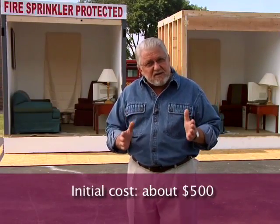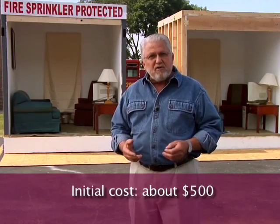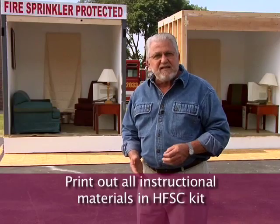The initial construction costs are approximately $500. You can offset that investment by working with local merchants. In exchange for donated building materials, you can provide merchants with public recognition at the time of your demonstration. Once it's built, the sprinklered room is reusable, and with minor touch-up between uses, will last for many years. The unsprinklered room where flashover will occur will obviously require some repair following each use. You might find it helpful to print out the instructional materials from the HFSC side-by-side kit or from the HFSC website, homefiresprinkler.org, and refer to them as you watch the video.